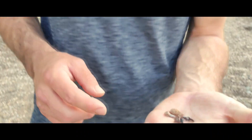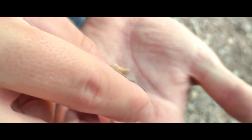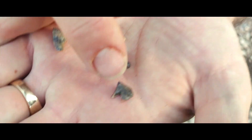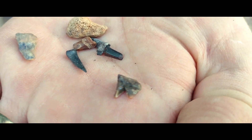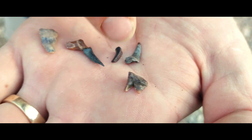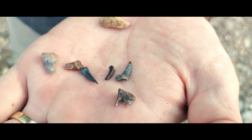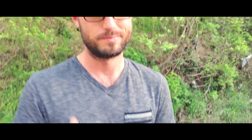Daddy found a few things. What'd you find? I found several teeth, including one here — I'm trying to turn around so you can see it — that is two teeth still attached. That's really neat. Yeah, and then I found like dozens and dozens of just teeth like this, and some pieces of bone and glass and all sorts of things. That's a pretty cool find.